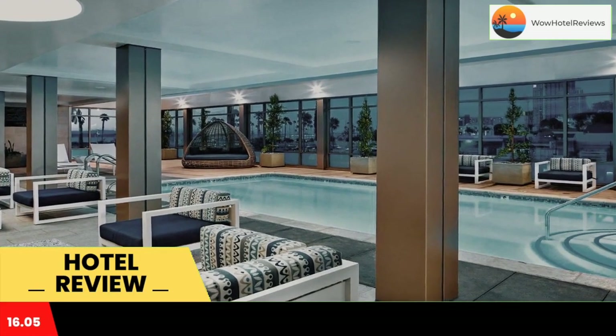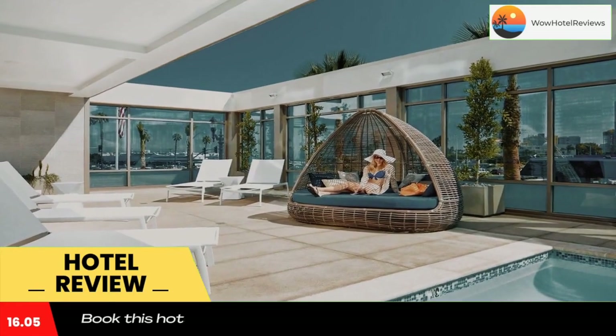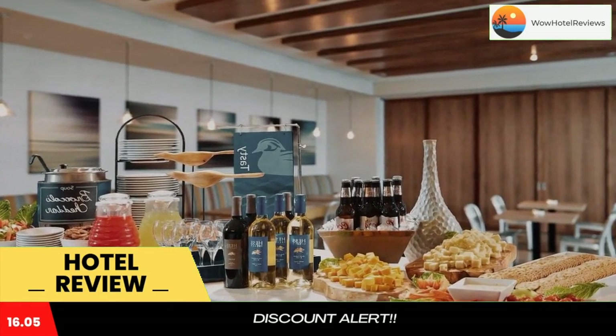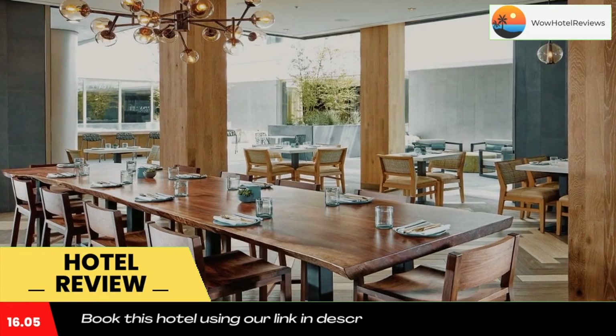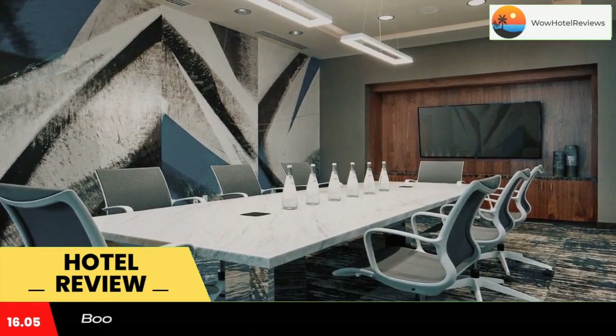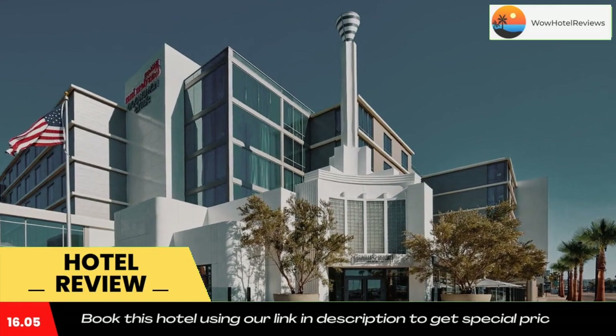Guests of Homewood Suites by Hilton San Diego Downtown Bayside can work out in the on-site fitness center. Balboa Park is 1.5 miles from Homewood Suites San Diego, while the San Diego Convention Center is 1.6 miles from the property.